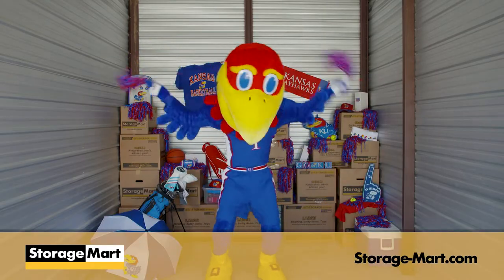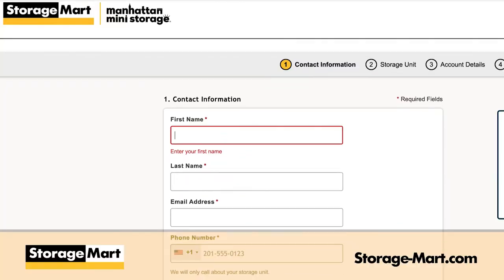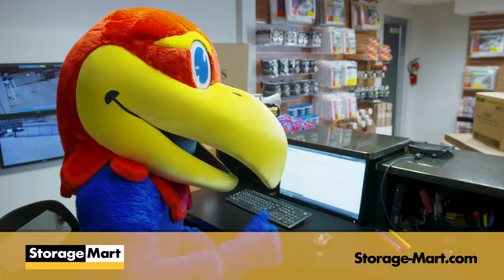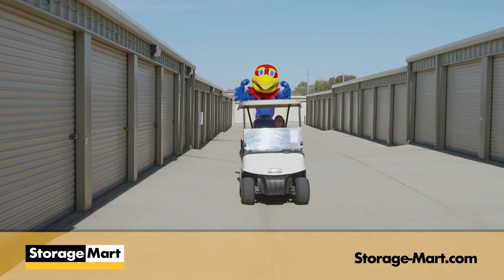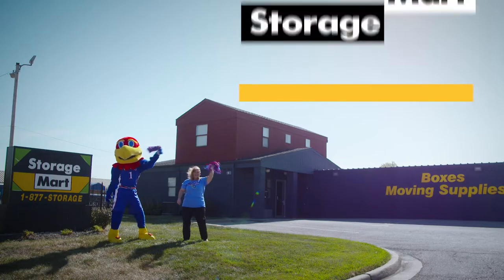Storage Mart even offers climate-controlled units, and they'll keep your championship basketball safe and secure. Big J knows KU fans can easily rent a storage unit online or at any of Storage Mart's convenient locations. So clean out your nest and fly on over to storage-mart.com to rent a storage unit today.